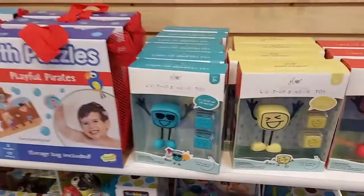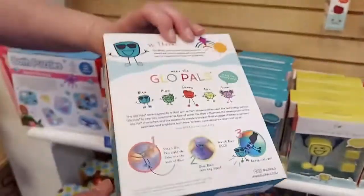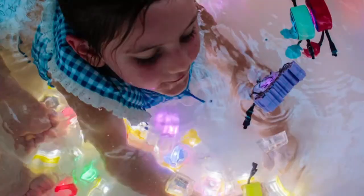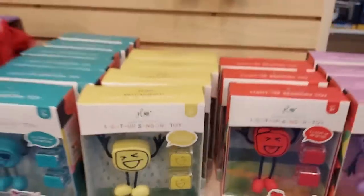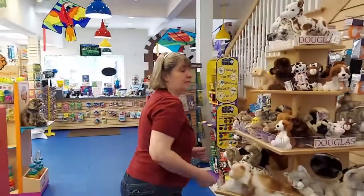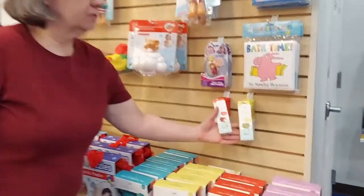These are Glow Pals — Glow Pals have cubes that are activated when they touch water, so they light up. In the bathtub the water glows, and you can use them even in the swimming pool at night — put the Glow Pals in there and the kids can play and have a lot of fun. Those ones come with people, but we also have just the plain cubes as well.